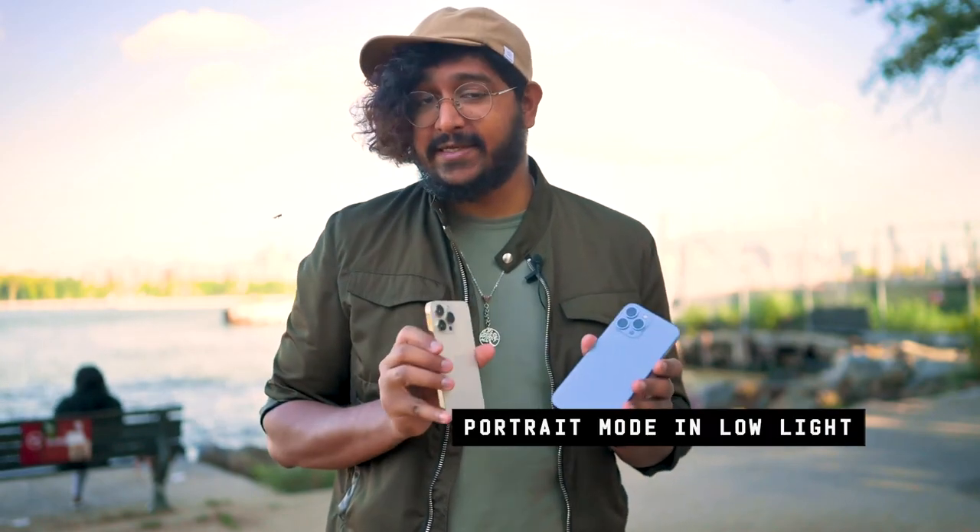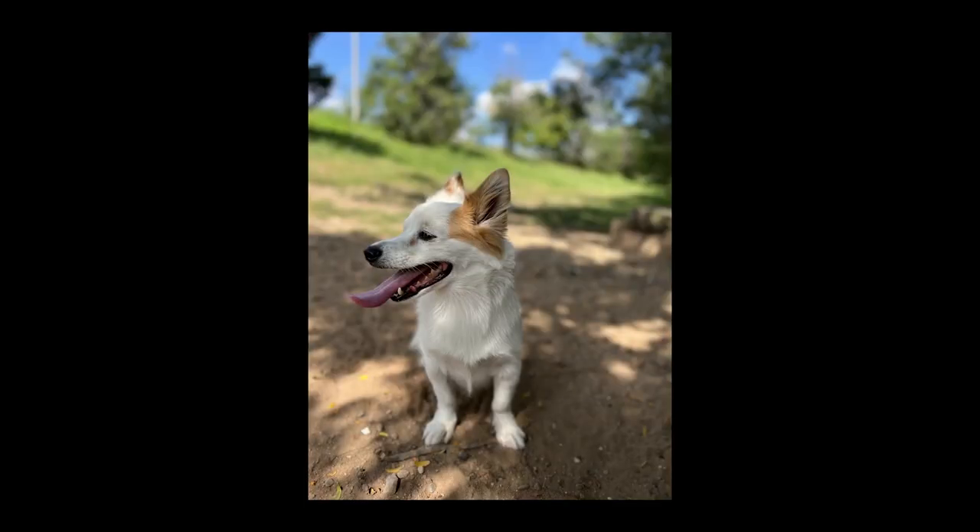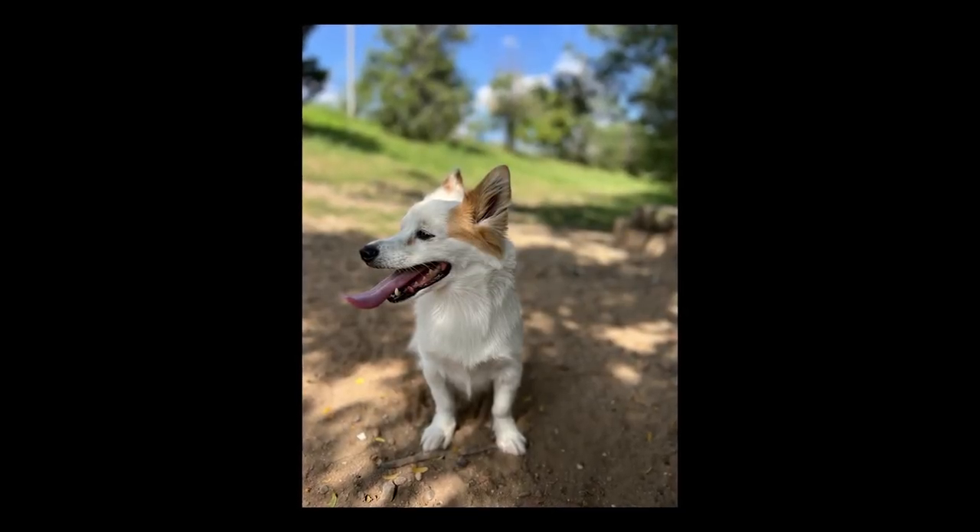My favorite is the ability to take portrait mode shots at night. That's thanks to the LiDAR sensor, which helps with autofocusing and capturing a depth map in low light. This was a Pro feature last year, and that hasn't changed. Most of the photos I take are in portrait mode, so this is something I very much love and use all the time.